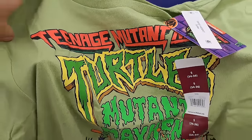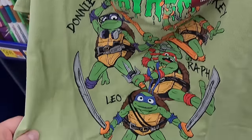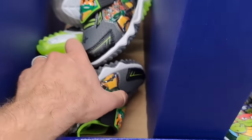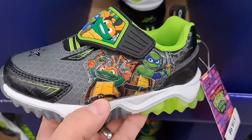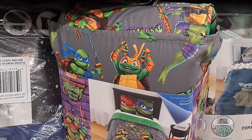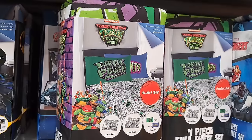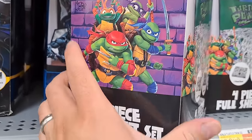Got an adult-size shirt with all the turtles and Mutant Mayhem on it. Some cool shoes for kids with the new turtles on them, and another pair with the different turtles on each shoe. Got a two-piece comforter set with the new Ninja Turtle design.